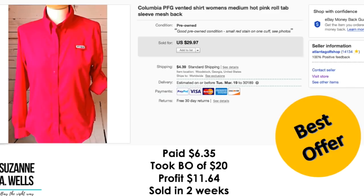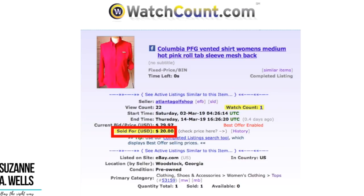This Columbia PFG vented shirt — I paid $6.35. I took a best offer of $20. My profit was $11.64. It sold in two weeks with 22 views and one watcher.